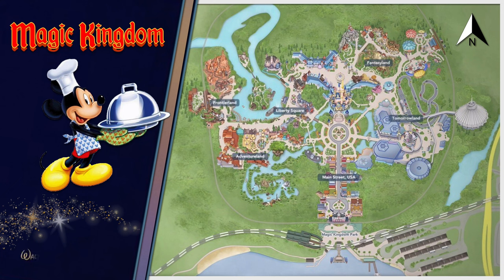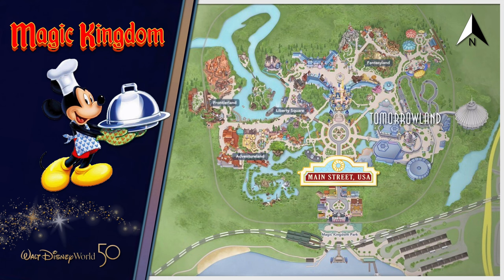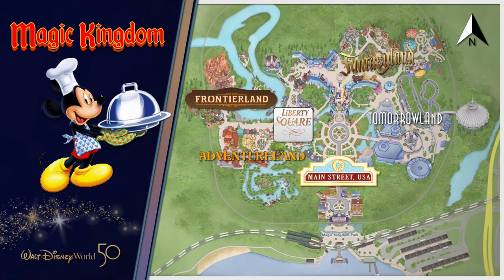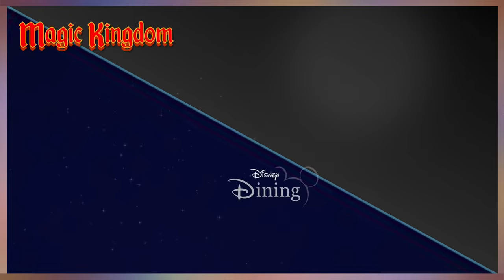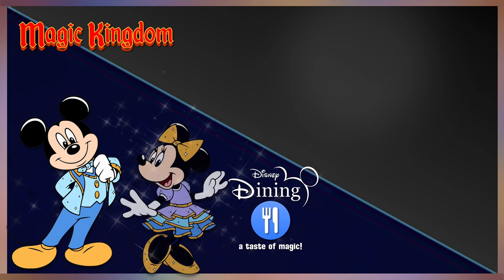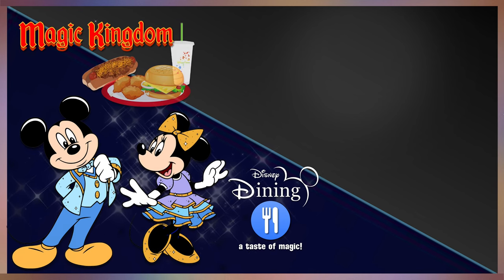We're here at the Magic Kingdom with its collection of six themed lands. Nearly every land features a large quick service dining experience where you can indulge in tasty snacks, drinks, and desserts. Stay tuned because we're going to find out more details about food and beverage at five fun dining locations. Celebrate Magic Kingdom's quick service restaurants, which offer great food and fast service. These grand locations include five counter service venues.